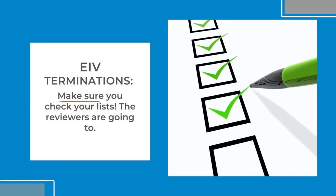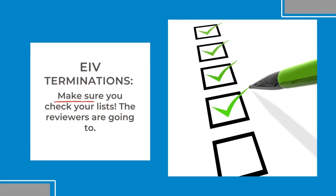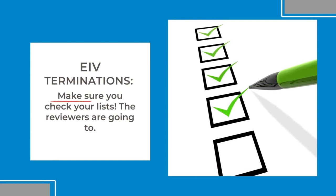The reviewers will start reading your EIV policies and procedures a lot closer to see what you tell them that you're doing about these two different types of people with your company that have EIV access in IREMS.